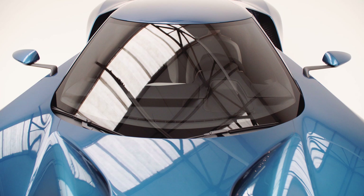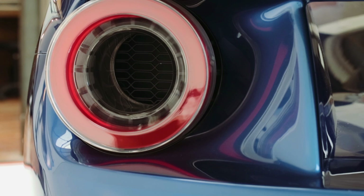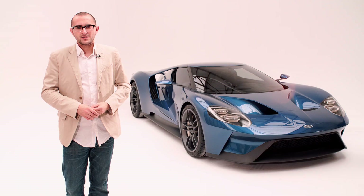There are some wonderful details on the GT, but my two favourites are the air scoops on the buttresses to send air to the engine, and the holes in the rear lights — they're there to let hot air out of the car. How cool is that?